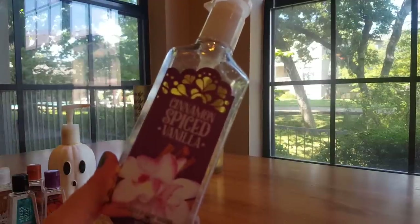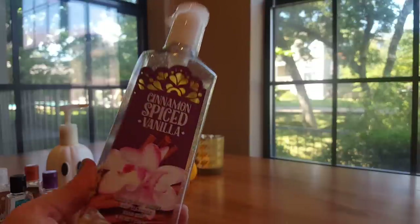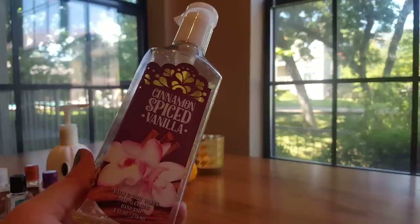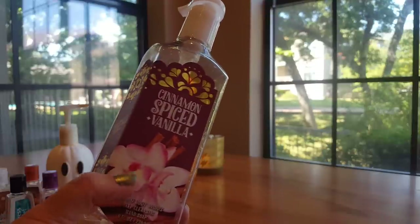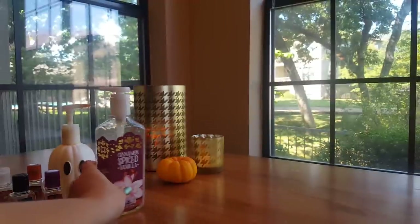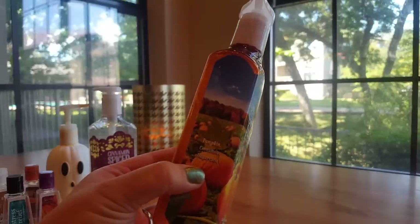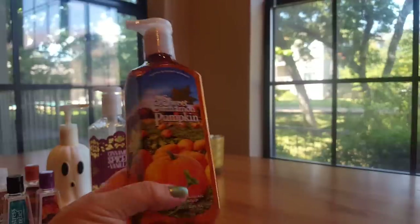Then we finished off this Cinnamon Spiced Vanilla Deep Cleansing. The notes are rich vanilla and freshly ground cinnamon. This smells just like cinnamon sugar donut. I really enjoyed it in the fall. I think at any other time of year it might be too much as a hand soap — that heavy cinnamon bakery scent — but I did really enjoy it. I have a few more in my stash still. After that I can see myself repurchasing it, but just as a one-time seasonal thing, not as a year-round scent. The other soap we finished off was this Deep Cleansing Sweet Cinnamon Pumpkin. The notes are pumpkin, cinnamon, and sugar cane. Spicy cinnamon and clean — one of my favorite fall scents, so I would absolutely repurchase that.